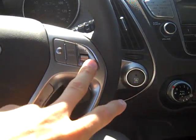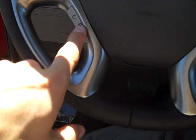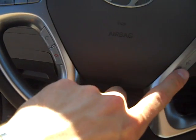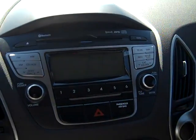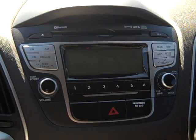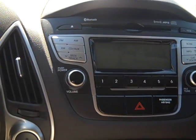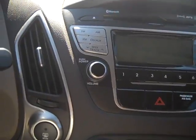Now these guys come standard with cruise control right here, audio controls in the steering column, and you also have Bluetooth capabilities right here. You've got of course your basic stereo CD player. It comes with a three-month free trial of XM radio, satellite radio, which is kind of like cable for your radio station.